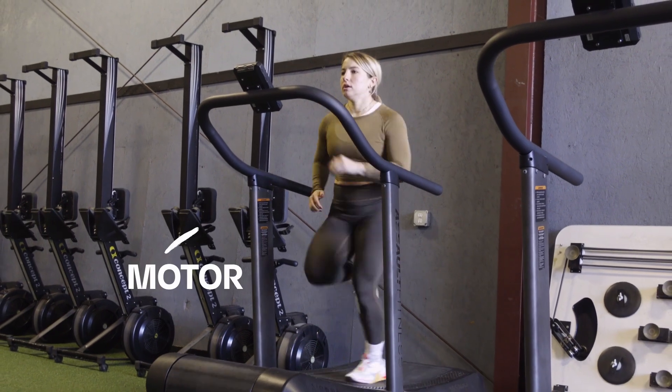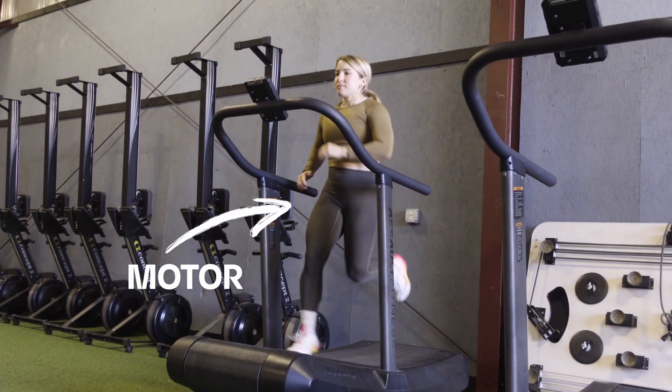If you are running at six miles an hour, you're running at six miles an hour. There's no adjusting to 5.8 or 6.1 based on how you feel — you are running six — unless you personally make the choice to adjust. With self-motorized treadmills, you are the motor, you are the one driving and moving the belt. They factor in your ability to self-regulate and pace because you yourself are the motor.